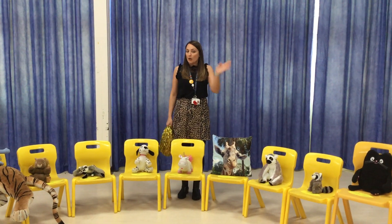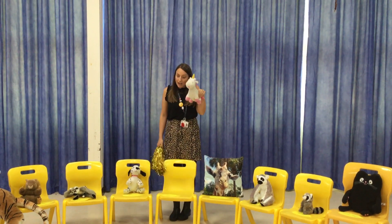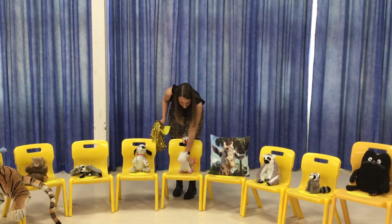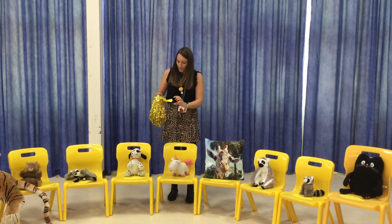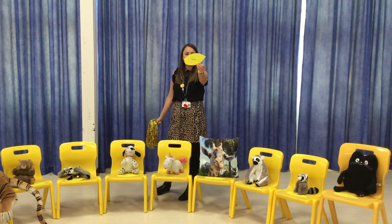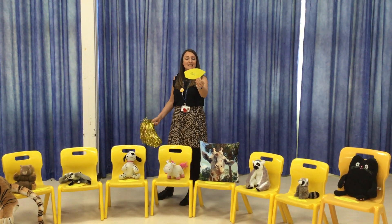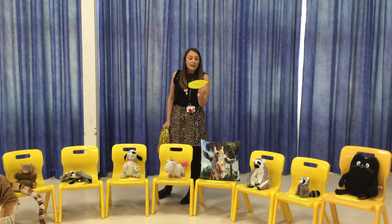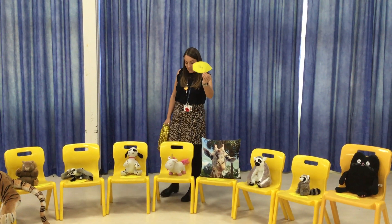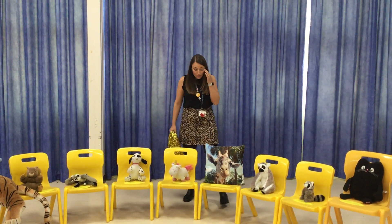Up next is Unicorns — wave at me, Unicorns! In Unicorn Class this week, we have the fabulous Toby. Toby, you have been chosen by Miss Moss this week for really improving your handwriting, and you still continued to make Miss Moss laugh even when you're not at school — she says you are a superstar. Well done, Toby. Keep Miss Moss laughing because she misses you guys. She tells me all the time how much she misses Unicorn Class.